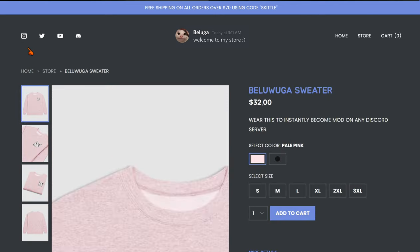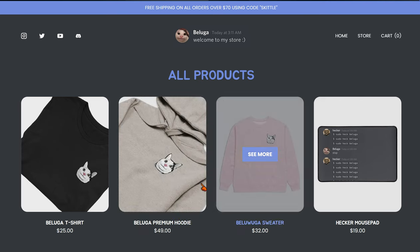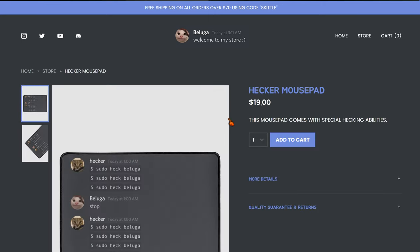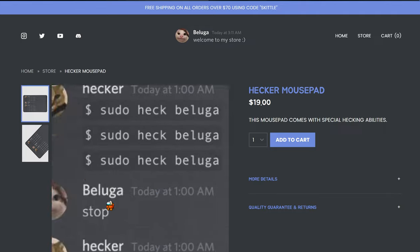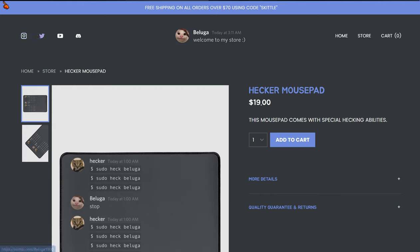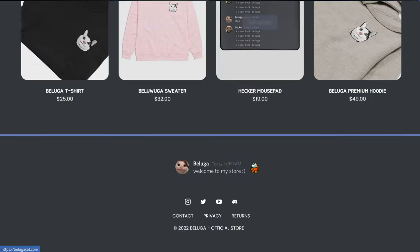There's a Beluga sweatshirt — I think it's pink or something. And there's a hacker mousepad where it says 'pseudo hack Beluga' on it. The shopping cart section has a 'Start Shopping' prompt. I didn't buy anything because my dad wouldn't allow me to spend money on merch.